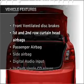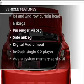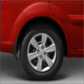Enjoy these notable features included in this vehicle: an AM/FM stereo with a CD player. Call today to schedule a test drive.